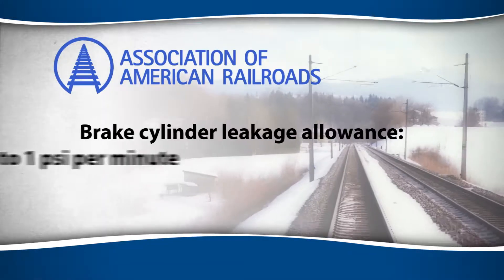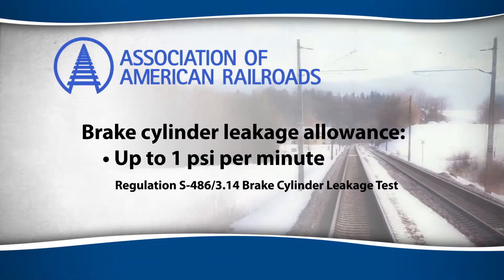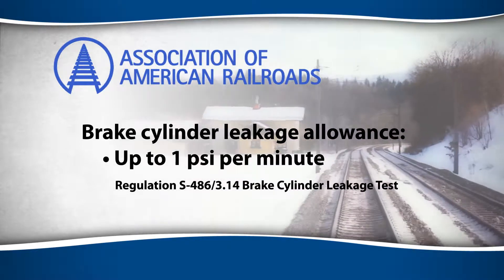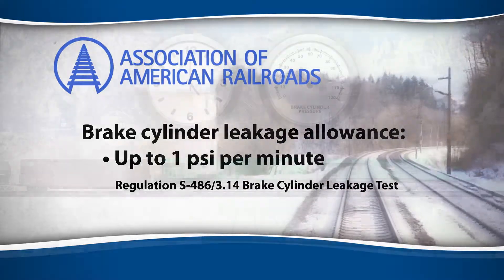To reflect this ordinary occurrence, the American Association of Railroads regulations allow a brake cylinder to leak up to 1 psi per minute.